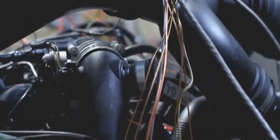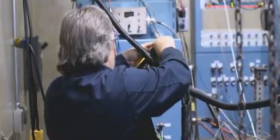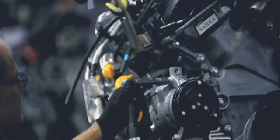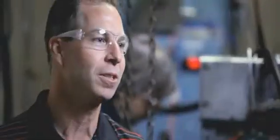We've simulated 150,000 miles on this engine. After we're done here, typically what we would do is tear down the engine, inspect it, make sure everything performed. But in this case, we're going to take it and ship it to Kansas City Assembly Plant, where it's going to go down the line just like all the other engines getting installed in the truck.